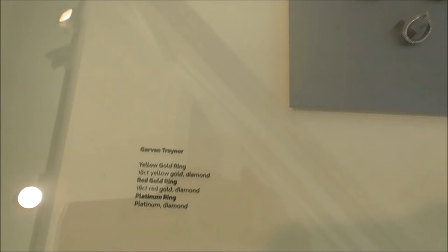And this is Linda Smith — porcelain spout vessels. And we're nearly at the end of our wee walk round. Gavin Trinner — yellow gold rings. So if you're into rings come down here. I'm not into rings but I can recognise the artistry.